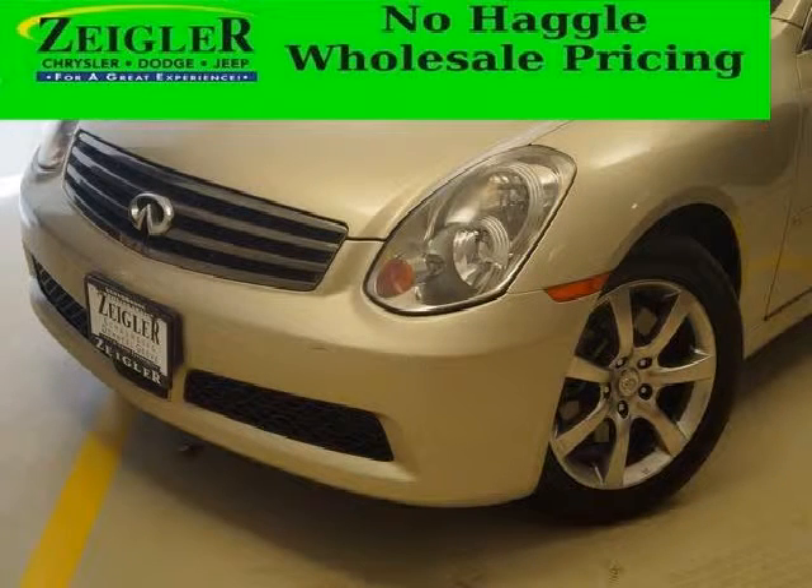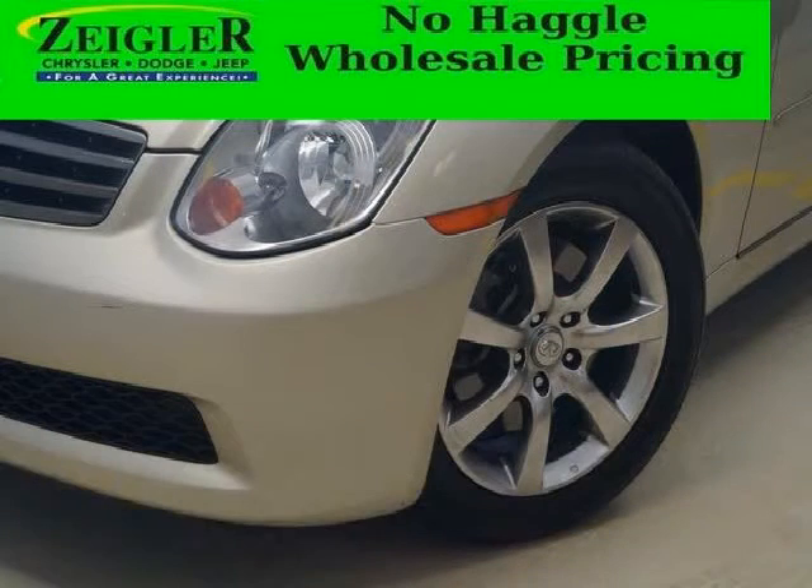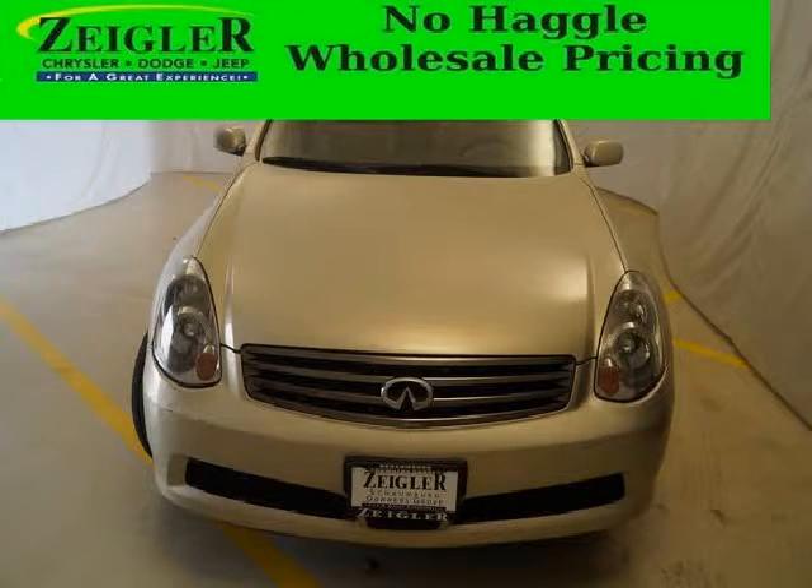This G35 would look so much better with you behind the wheel instead of sitting on our lot. And with climate control, automatic transmission, it's bound to sell fast. The airbags and Dolby stereo only makes it more attractive. Low miles means it's fresh and ready to get out there.